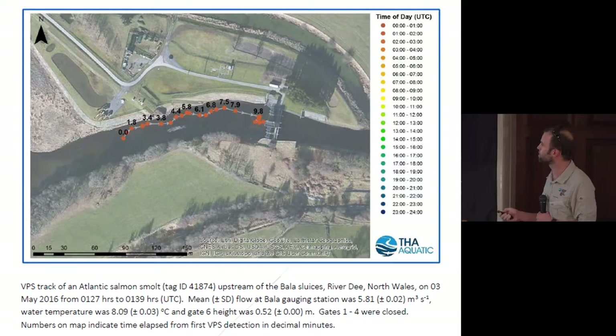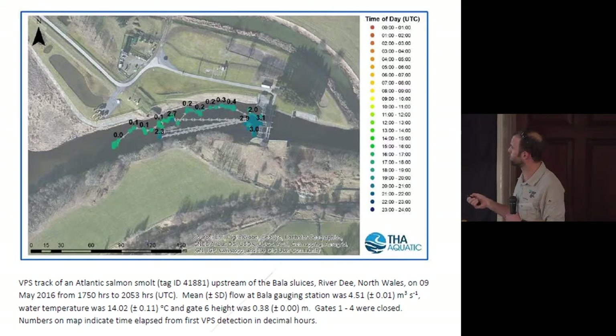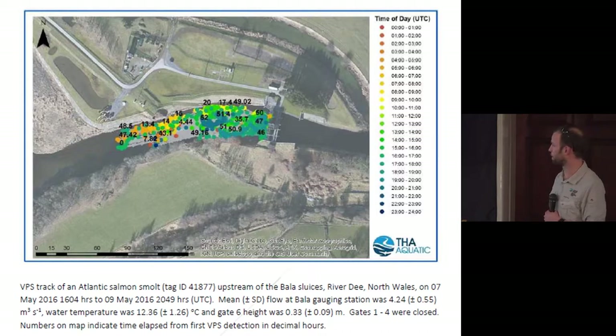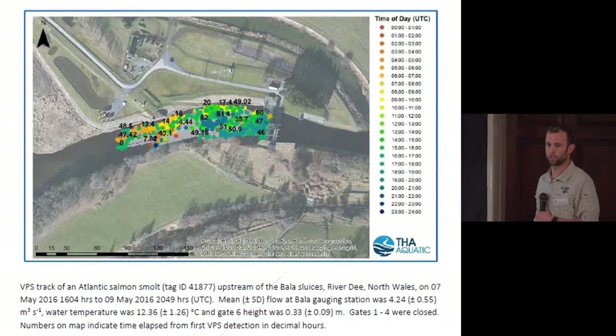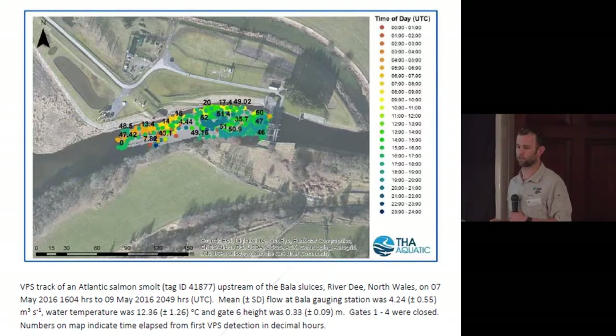Some of the tracks get a little bit more complicated — these are in decimal hours. You can see multiple approaches, up and down, before eventually the fish did pass through, though it didn't make it down to the lowest array at A8. The final one shows that fish arriving at the VPS array at 4 o'clock in the afternoon on the 7th of May and leaving at 20 to 10 on the 9th of May — so it was really quite significantly delayed at the structure. It did eventually pass, made it to array 7 a kilometre downstream, but didn't then get down to array 8.